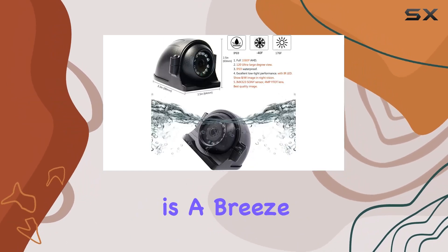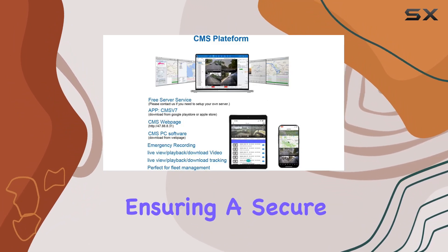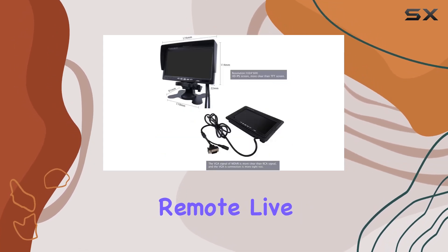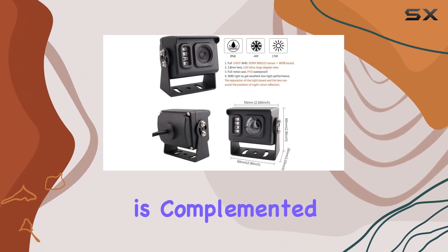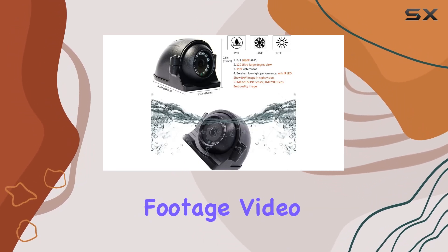First off, installation is a breeze with its plug-and-play setup via a 4-pin connector, ensuring a secure and reliable connection. The system boasts 4G connectivity, allowing for remote live viewing on PCs, webpages, and iOS and Android smartphones. This feature is complemented by GPS tracking, which records vehicle speed, location, and route alongside footage.